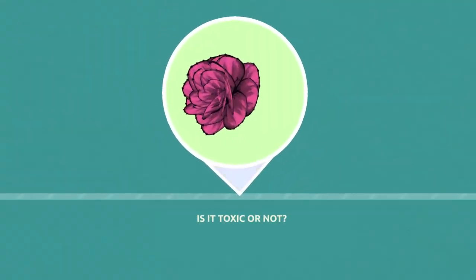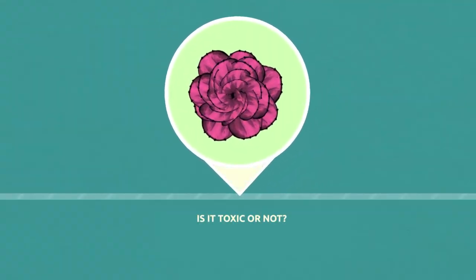If you're formulating any drug, you have to know the components that are in that drug, and you also have to know whether the plant is actually toxic or not.